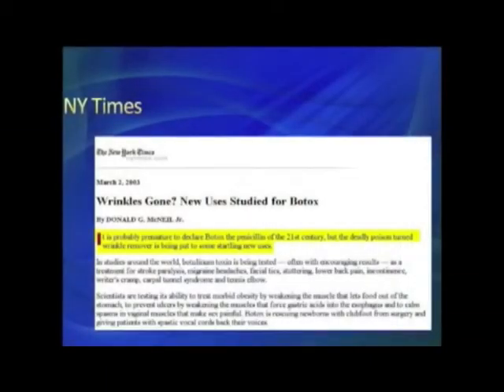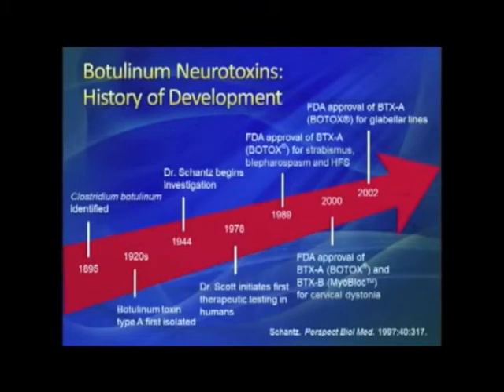For the next few minutes we'll be talking specifically about the botulinum toxins. In 2003 the New York Times wrote: 'It's probably premature to declare Botox the penicillin of the 21st century, but the deadly poison turned wrinkle remover is being put to some startling new uses.' We have a timeline beginning in the 1800s identifying the toxin, Dr. Scott's work, FDA approval in 1989, and subsequent approval of other toxins with lots of indications.